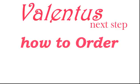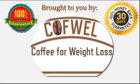Congratulations, you are ready to take the next step and place your Valentus products order. Brought to you by Coughwell, serving your need to drink healthy and lose weight.